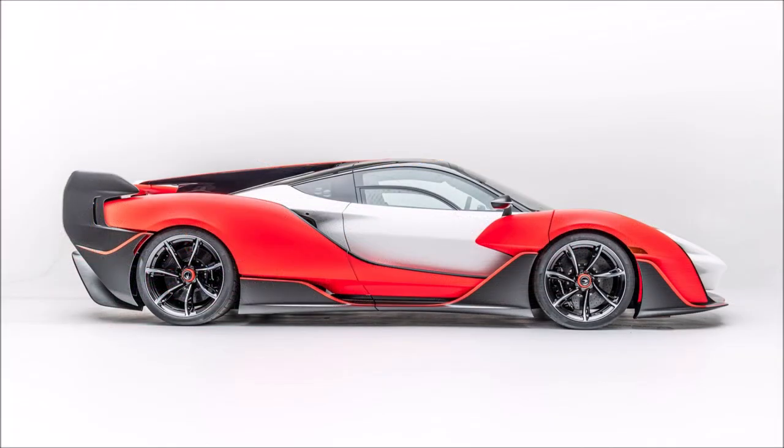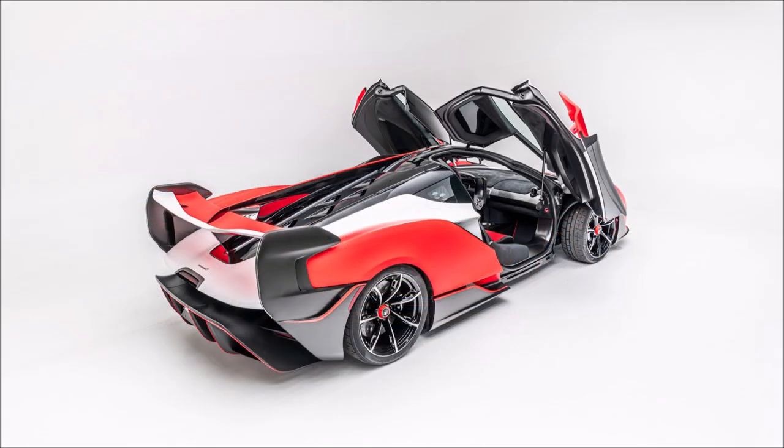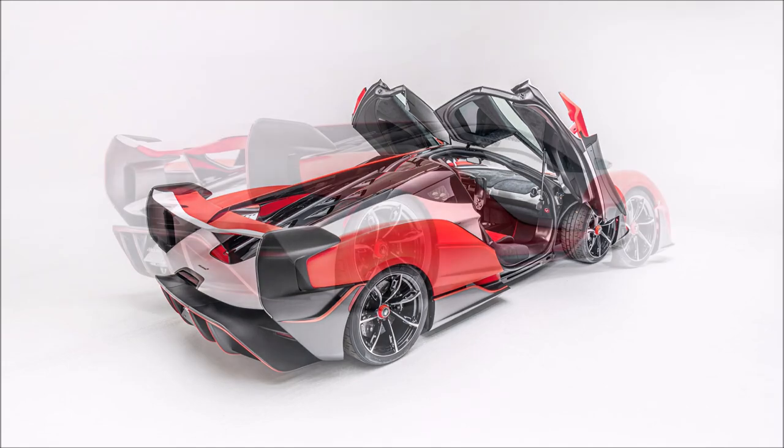That's all we know so far with brief updates, but this will be a developing story. What do you guys think about the looks and the performance of this brand new McLaren Saber? Let me know down in the comments below.